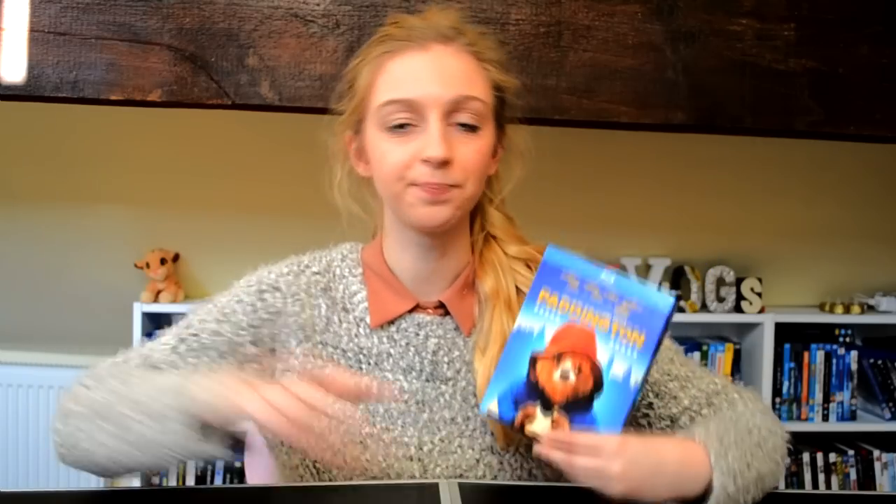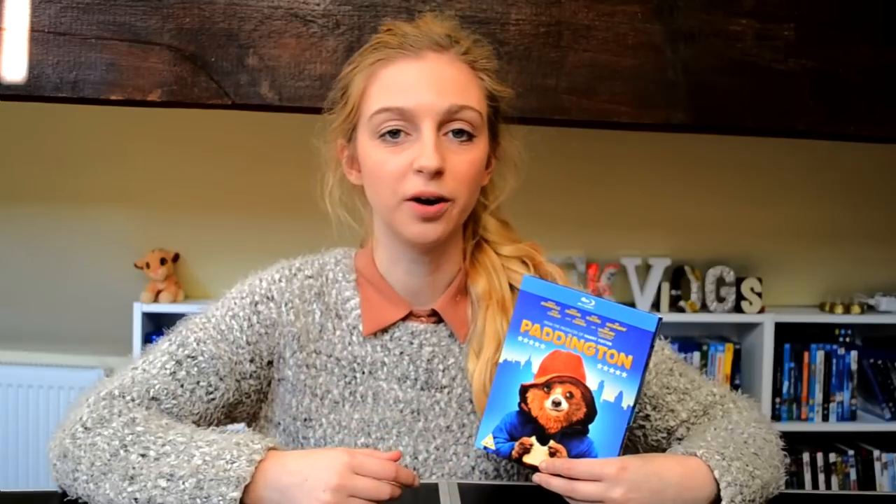I didn't know too much about it going into it, and I kind of liked that. I didn't even watch the trailer — I just heard some good things from a few people and was like, yeah, I want to pick it up. It looked really cute, so I went into it knowing of the classic Paddington but nothing about this one.